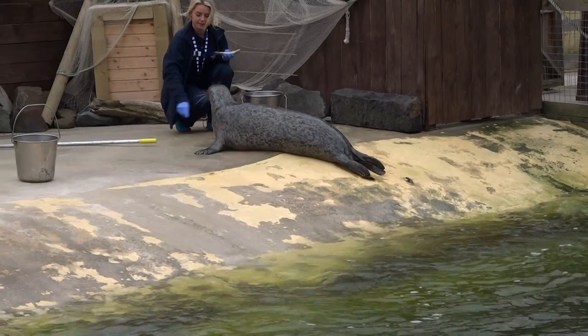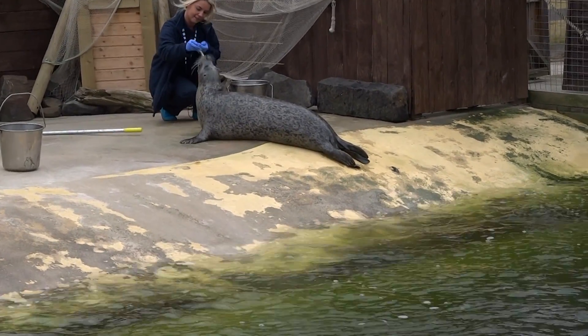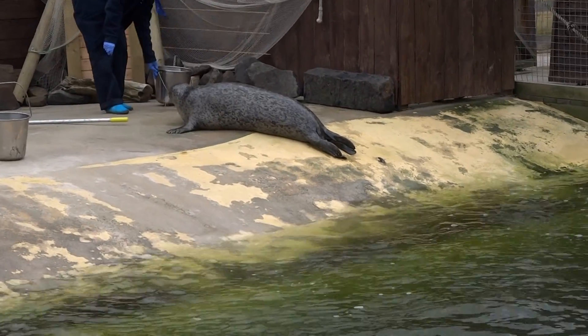At least it smells a little bit better than the result of giving them this fish. Because it's a very gassy fish, we do get a lot of seal burps from this.